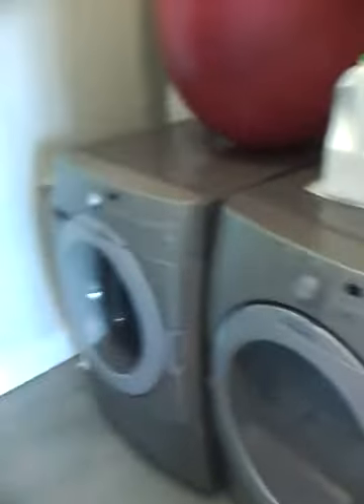In the laundry room: the washer, dryer, and exercise ball. There's also a ladder and some miscellaneous storage items that are not on the inventory list.